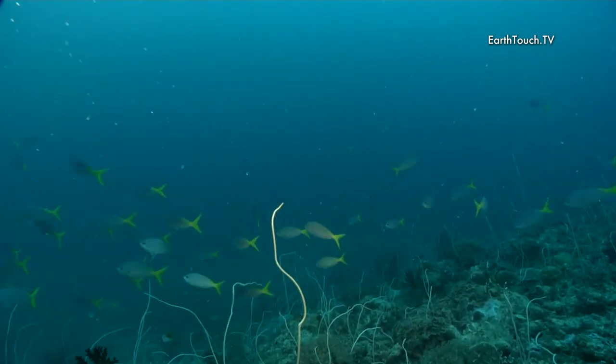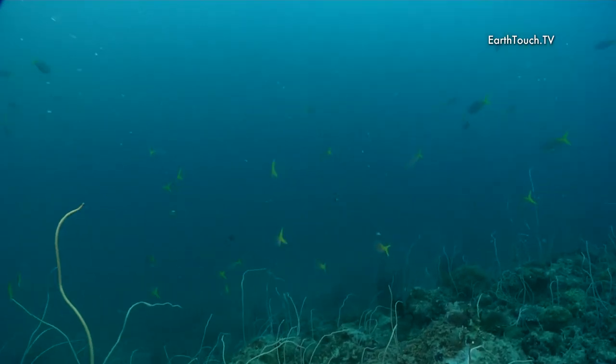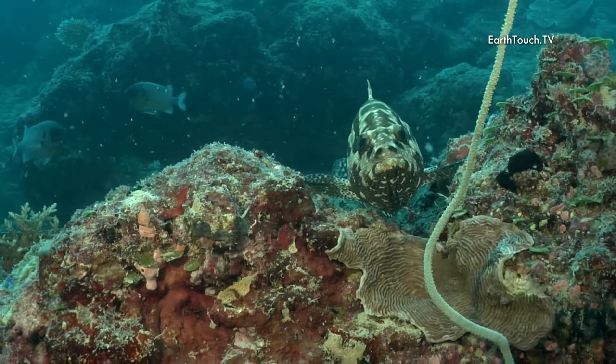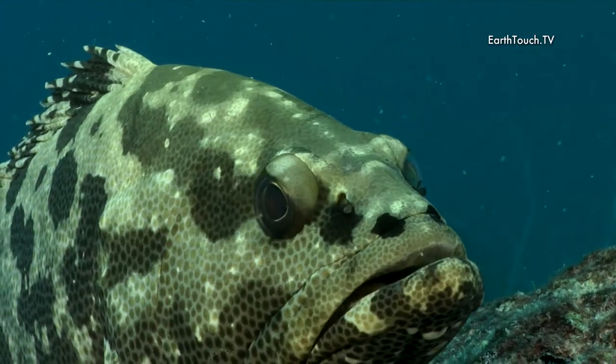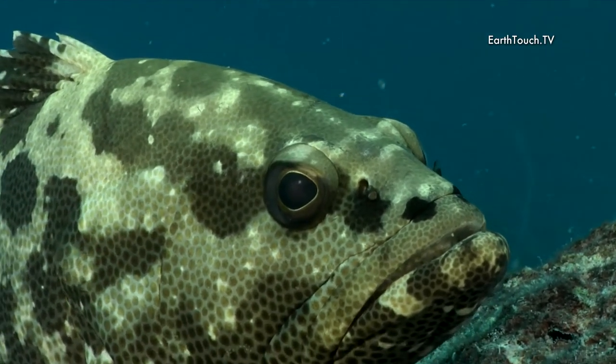We drifted down this particular ledge and were passed by some very interesting animals. The first that we came across was this camouflaged rockard, a fish of about a kilo to a kilo and a half, so not a very big animal.